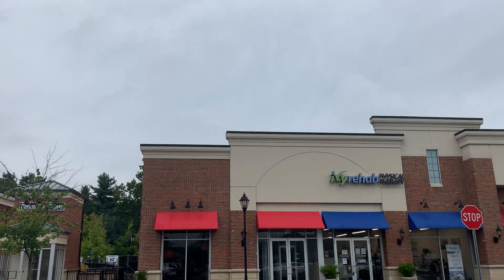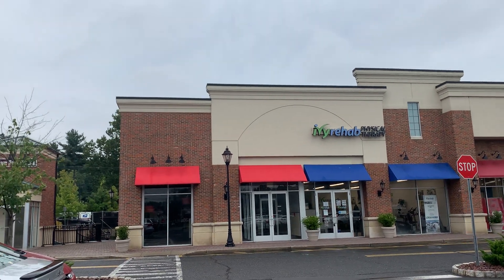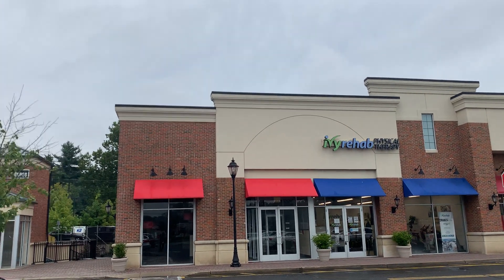Hello guys, we are back at it with another video. This is the closed Smash Burger in Florin Park, New Jersey.